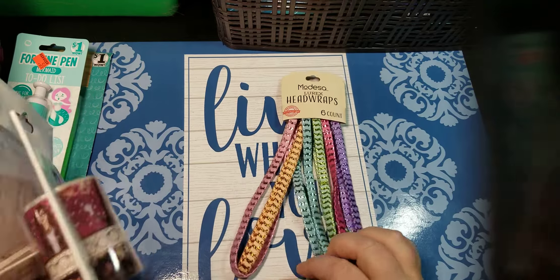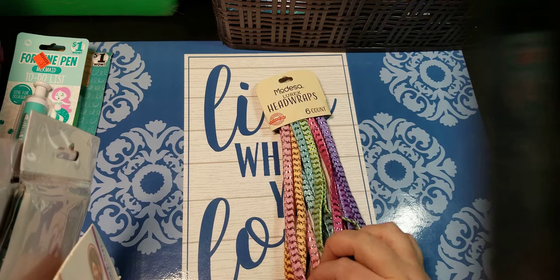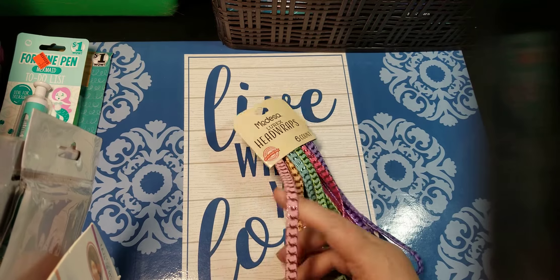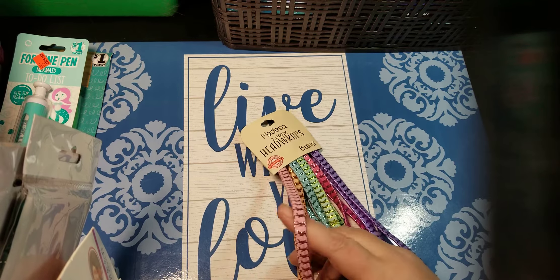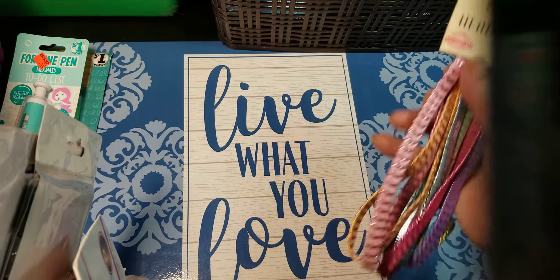Again, dollar store for my swatch book. And I have a couple of coloring books that have started to stay open, so I kind of bought these as binders to keep them shut.